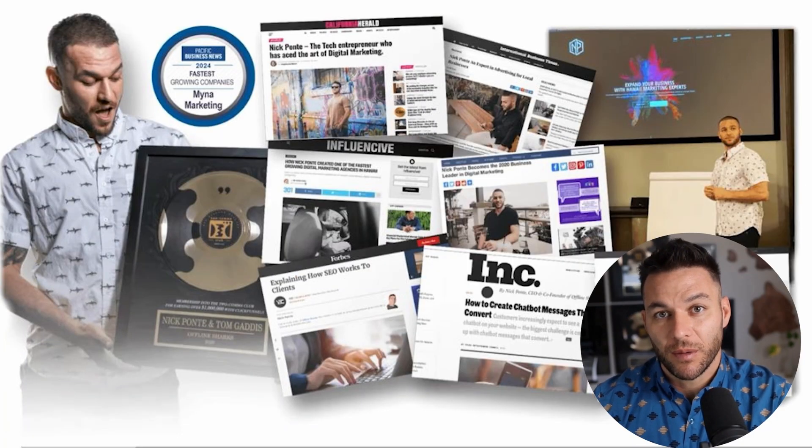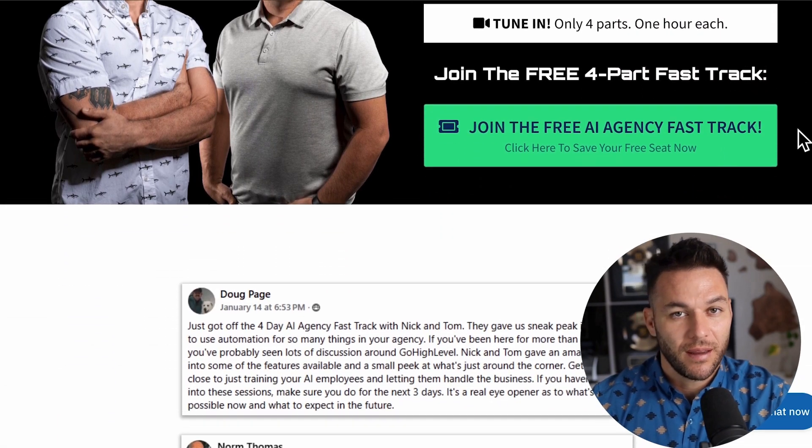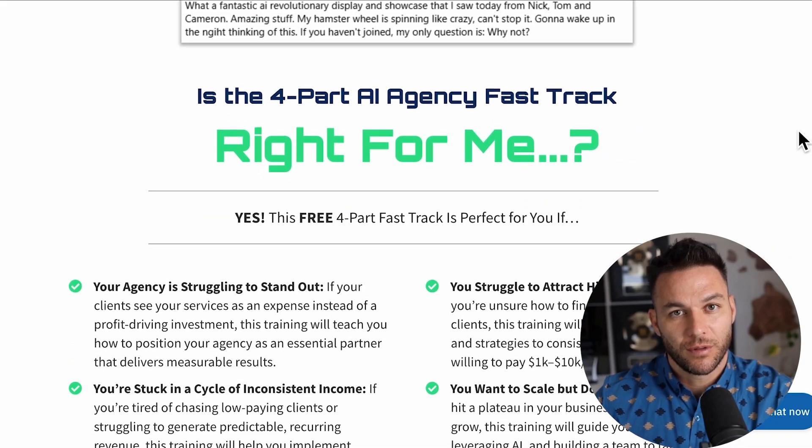Hey there — I'm Nick Ponti's AI avatar. While the real Nick is busy helping businesses with Mina Marketing, Hawaii's fastest growing marketing agency, I'm here dropping the latest AI hacks, tools, and money-making strategies. The real Nick reads every single comment on these videos, so make sure you comment below. And if you're serious about landing AI subscription-based customers, grab my four-part AI fast track training, currently offered for free — link's in the description.